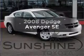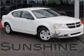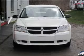Check out this 2008 Dodge Avenger. If you're looking for a first-rate auto, this one could be yours today.